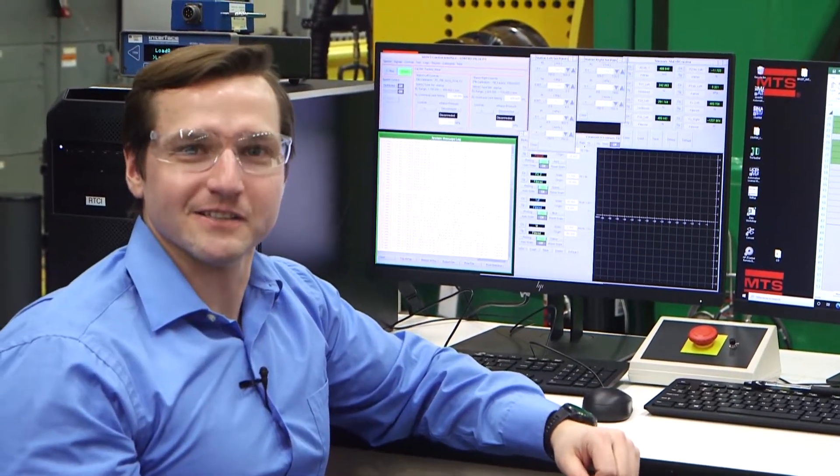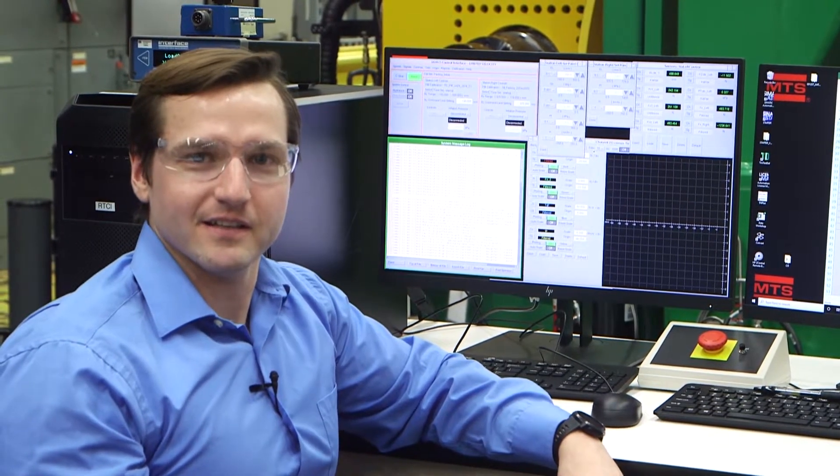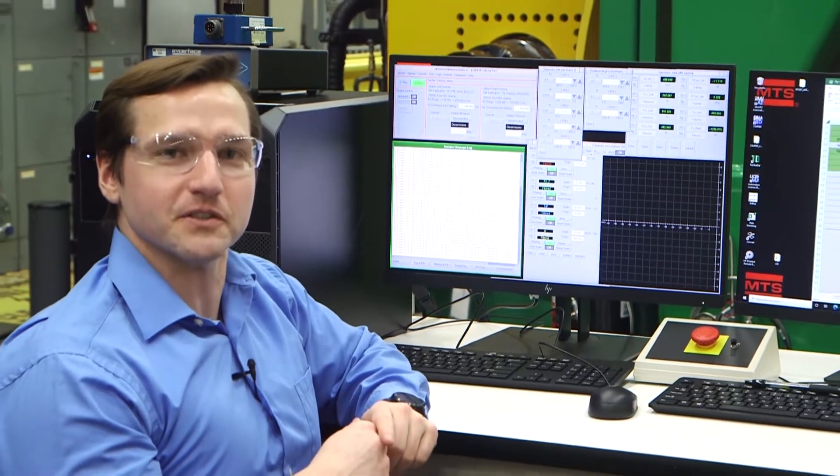Hi, my name is Alex Novak and I'm the Product Manager for Tire Test Systems here at MTS. The amount of energy lost by a rolling tire directly impacts crucial automotive efficiency measures such as fuel efficiency and electric vehicle range. Major manufacturers trust MTS rolling resistance systems to meet their standard ISO and SAE testing requirements.